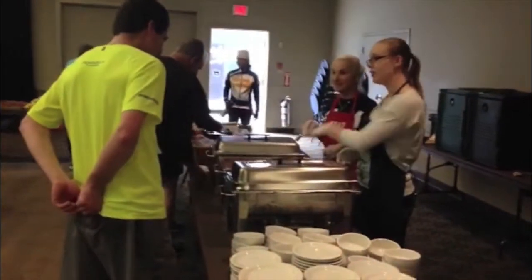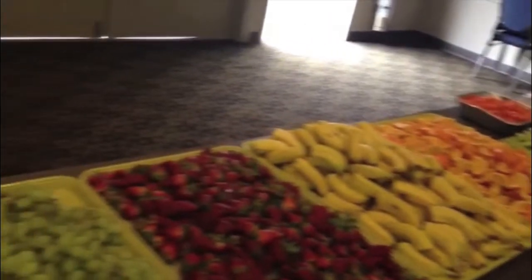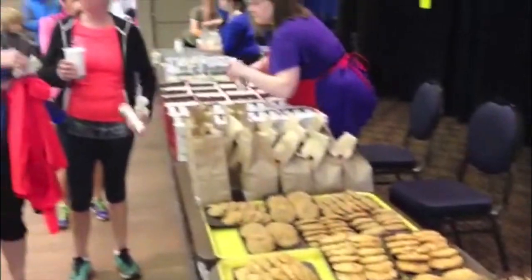After the run, racers are treated to a hearty homemade lunch with choices including two types of soups and chilies, and a huge selection of fruit and dessert — arguably one of the best post-race treats in the entire series.